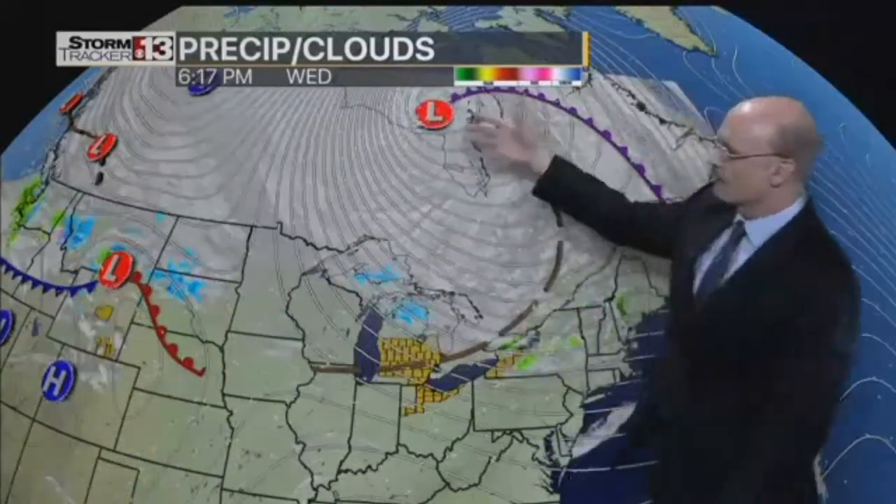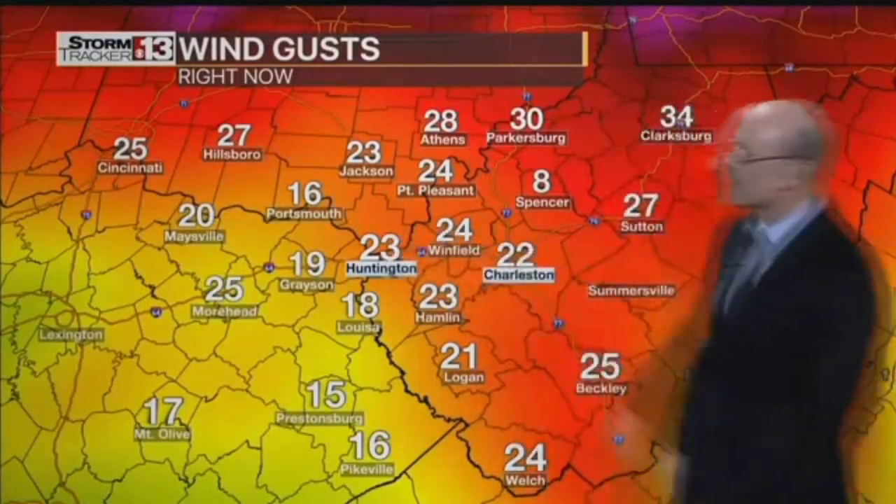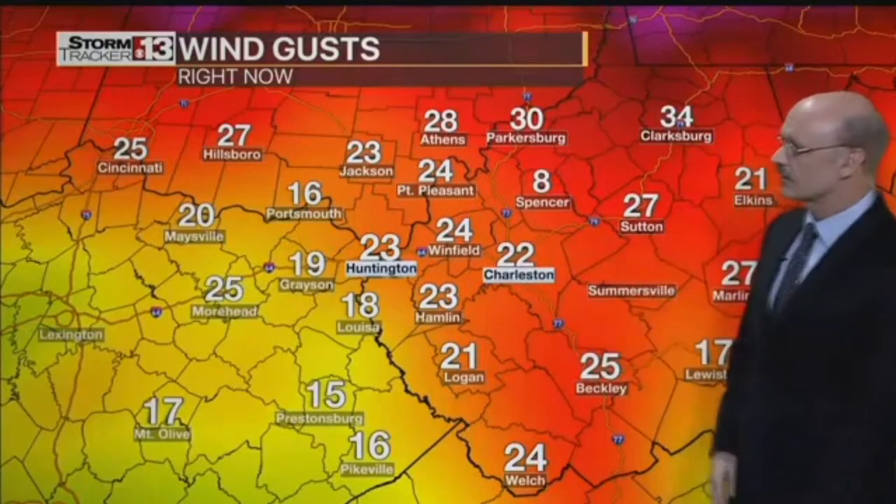Basically you have a big low here and a big high there. When you shake up the can of pop and you open it, that's high pressure trying to get to low pressure — like tennis balls when you open the can. That's wind going from high pressure to low pressure, and it comes through here very stout. 23-mile-an-hour gusts in Huntington, 22 in Charleston. The further north you go, closer to that low, you have 30-mile-an-hour wind gusts in Parkersburg and 28 in Athens.